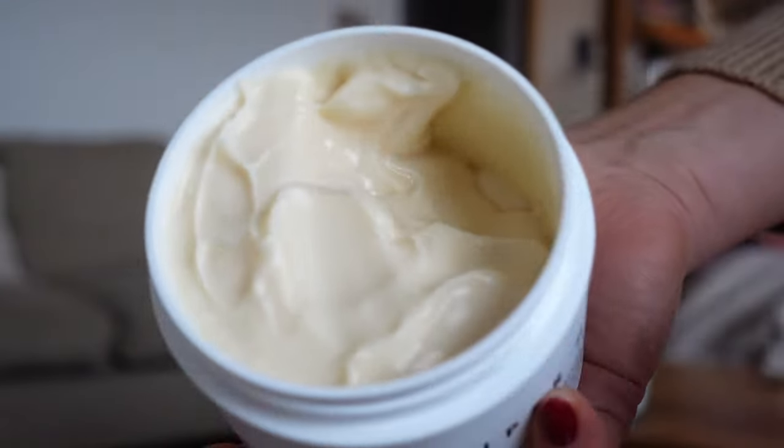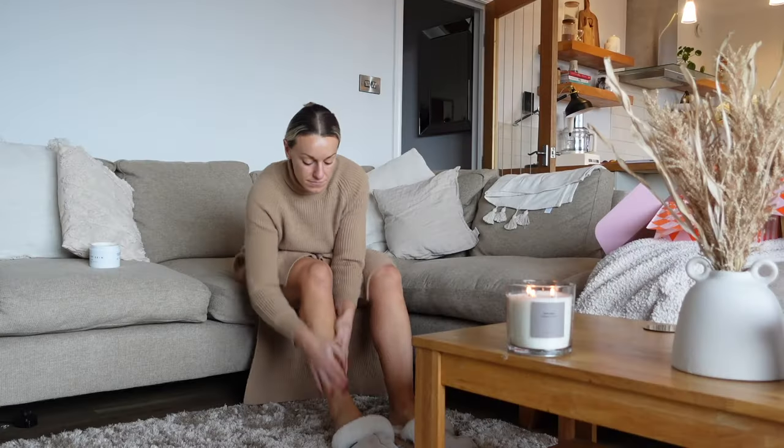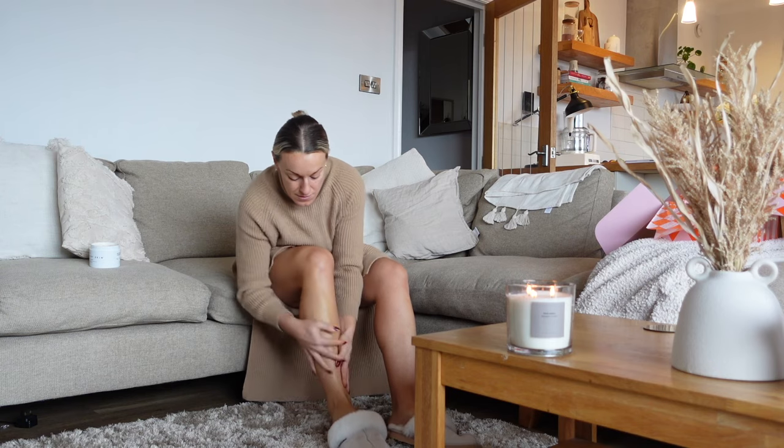The consistency of this is so thick and creamy and rich and it's got a really subtle but delicate smell. I've just popped it on my legs and it really helps to hydrate and keep them looking healthy — which is exactly what it says on the tin, super healthy skin.